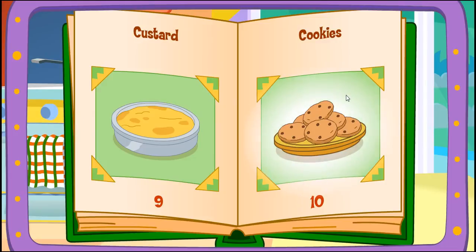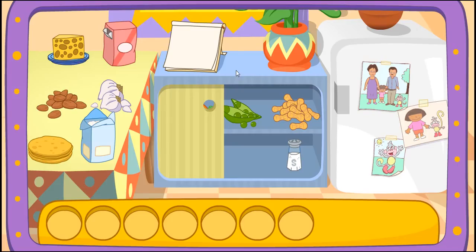Custard! Cookies! That'll taste great! Do you see these ingredients?